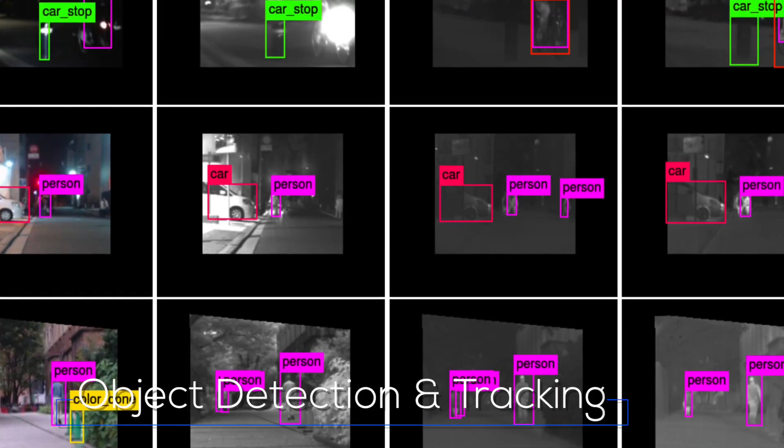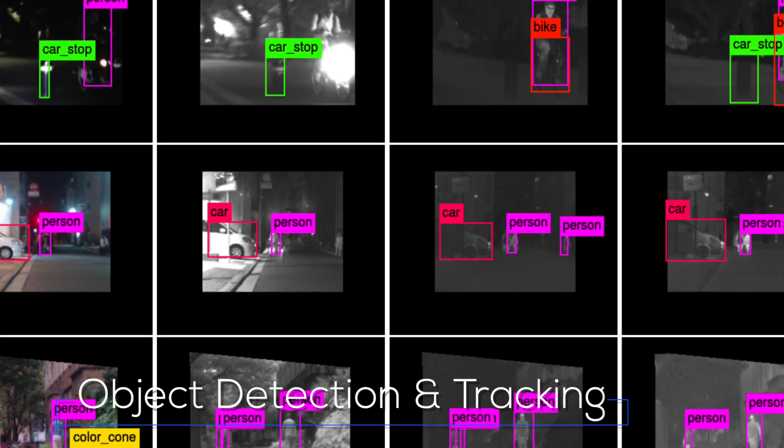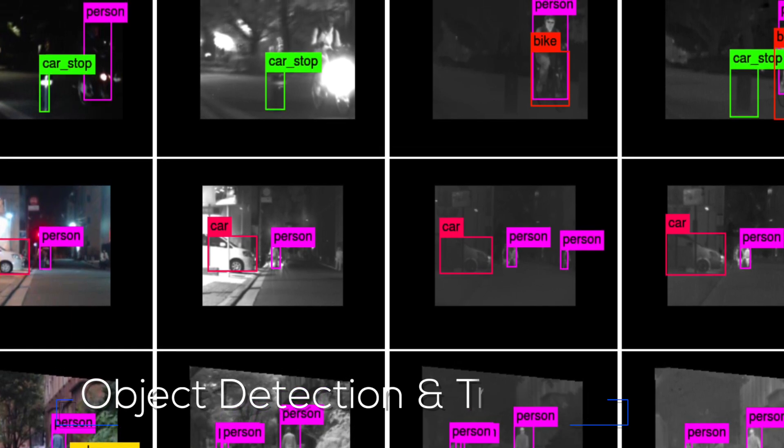The second project is to see if we can build on the thermal imagery that we end up with and do useful processing of these thermal images. Specifically, we are interested in seeing if we can do object detection and tracking in the thermal domain.